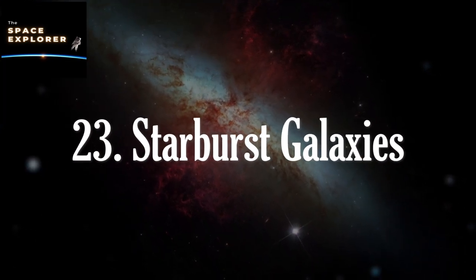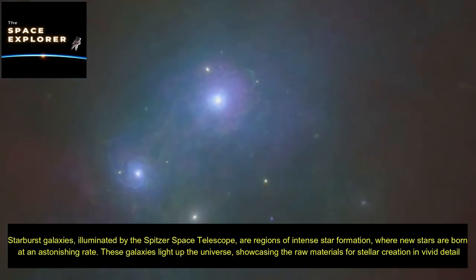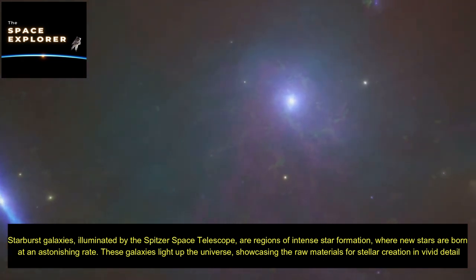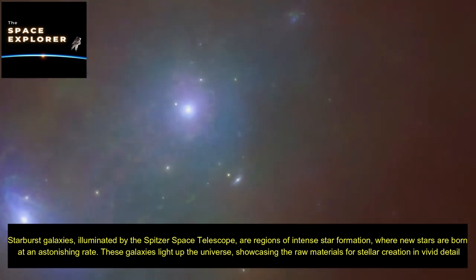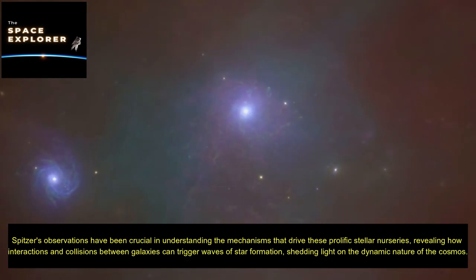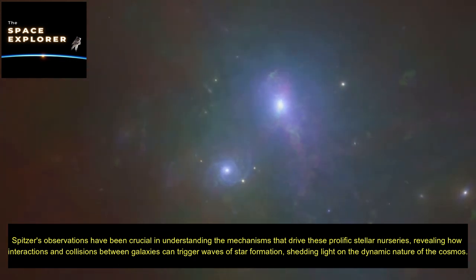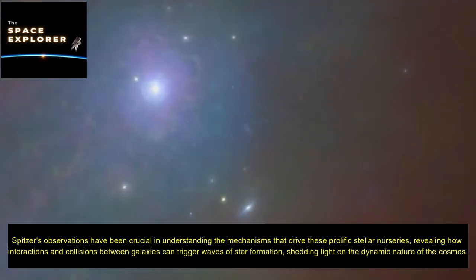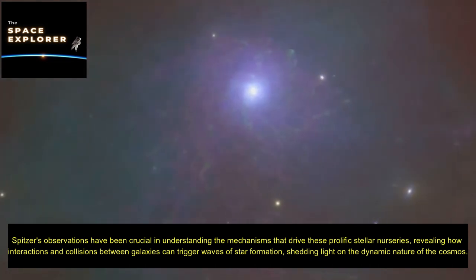Starburst galaxies, illuminated by the Spitzer Space Telescope, are regions of intense star formation where new stars are born at an astonishing rate. These galaxies light up the universe, showcasing the raw materials for stellar creation in vivid detail. Spitzer's observations have been crucial in understanding the mechanisms that drive these prolific stellar nurseries, revealing how interactions and collisions between galaxies can trigger waves of star formation and shedding light on the dynamic nature of the cosmos.